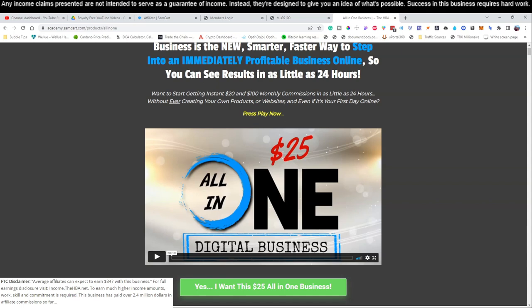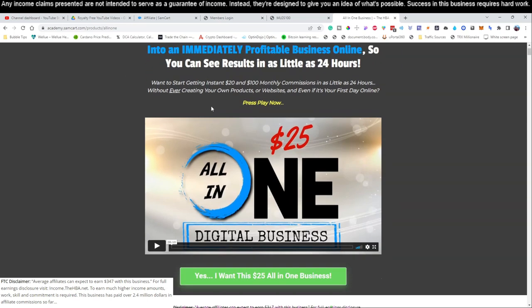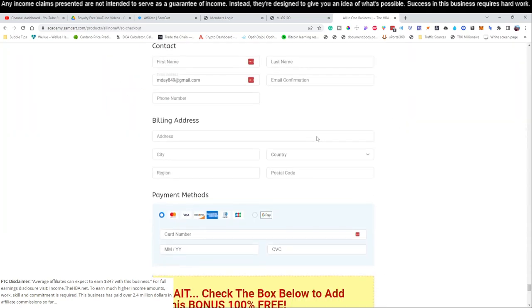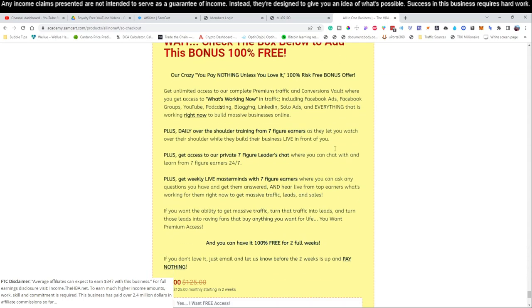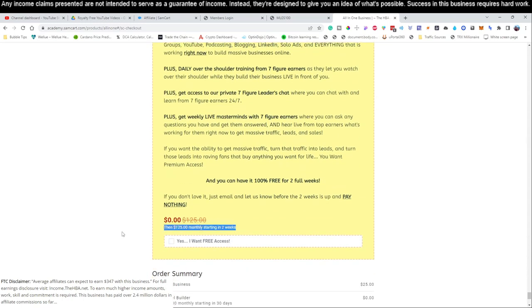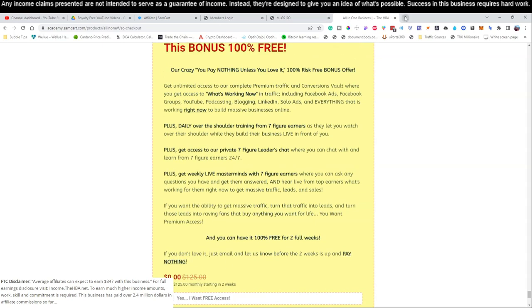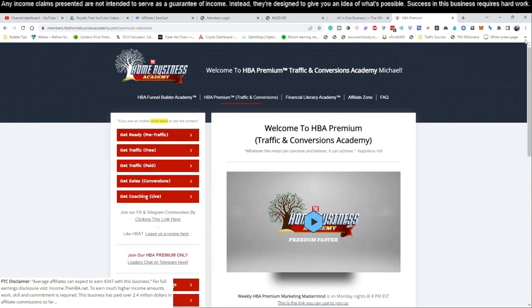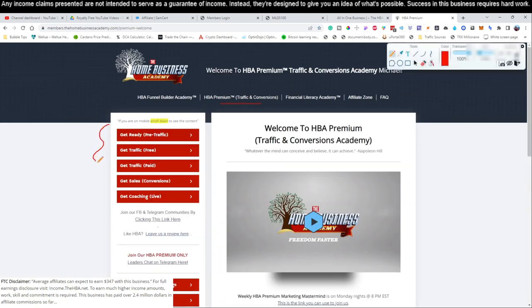For today, we're going to continue with the same thing we did in yesterday's video — logging in to our account and sending the emails. Step number one is to go to this page, scroll down where it says 'Yes, I want this $25 all-in-one business,' put in your information, and get started for $25. I do recommend you take the 14-day free trial — it costs you nothing for the first 14 days and you can easily cancel in your back office. Inside this training for those two weeks, you get access to HBA Premium — I'll be teaching a lot of these tactics for free on YouTube, but there are additional ways to generate revenue even quicker through that premium access.